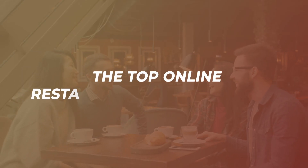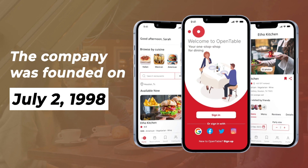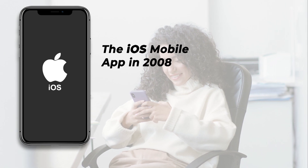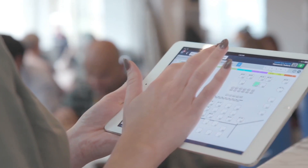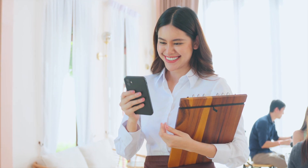The top online restaurant reservation app is OpenTable. The company was founded on July 2, 1998. They launched the iOS mobile app in 2008 and the Android mobile app in 2009, making it easier than ever for restaurant patrons to take advantage of its reservation-finding technology.